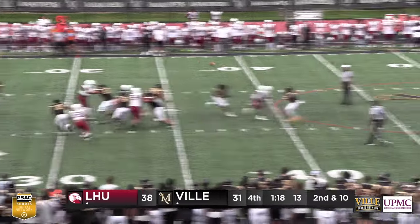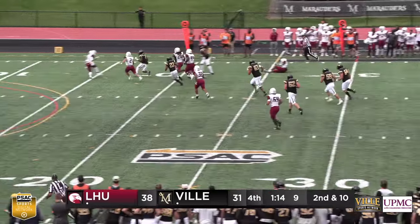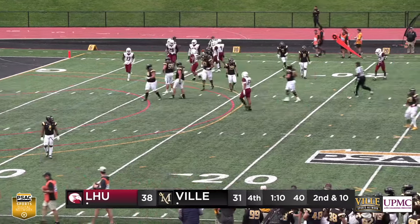Footman takes the snap and drops way back, looks to throw — he's got Melvin. Melvin breaks the tackle, he's inside the 20, inside the 15, and down to about the 10. Huge play for the Marauders.